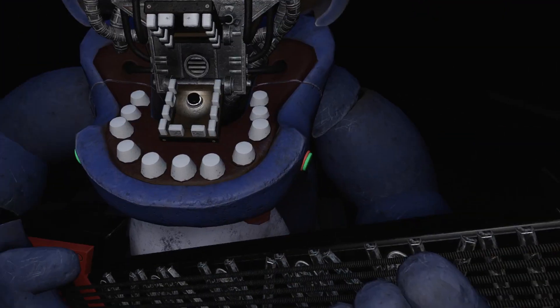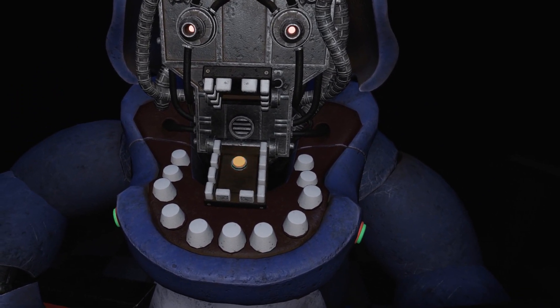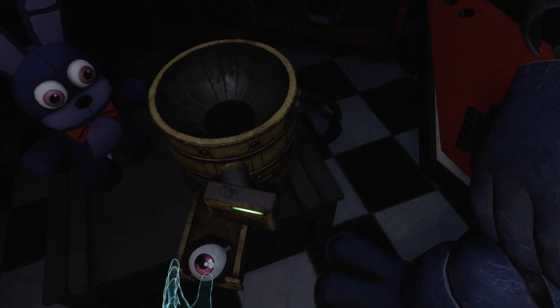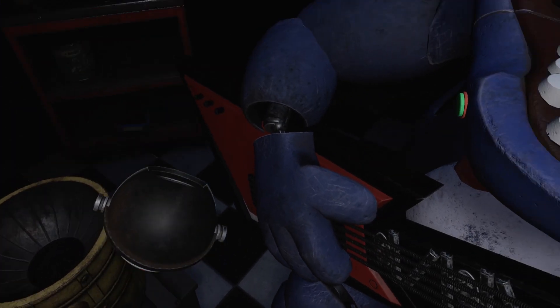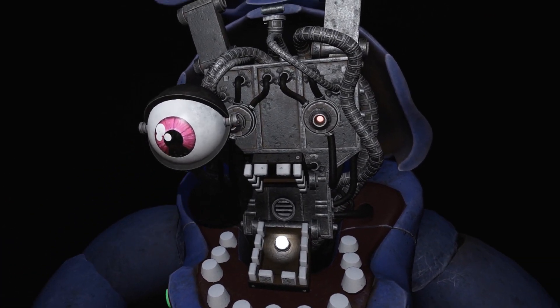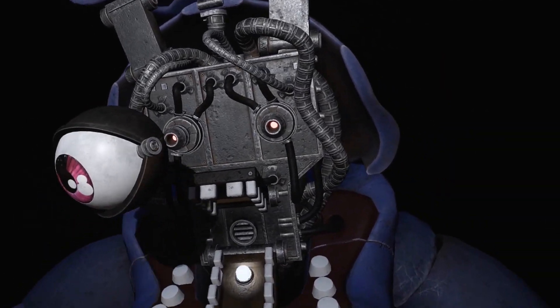Something is not right. Press the blinking button again to verify your work. Great job — Bonnie is in tune and ready for his solo. Let's close him up. Simply replace both eyes in the same order that you removed them, then close up the faceplate and we'll call it a day.